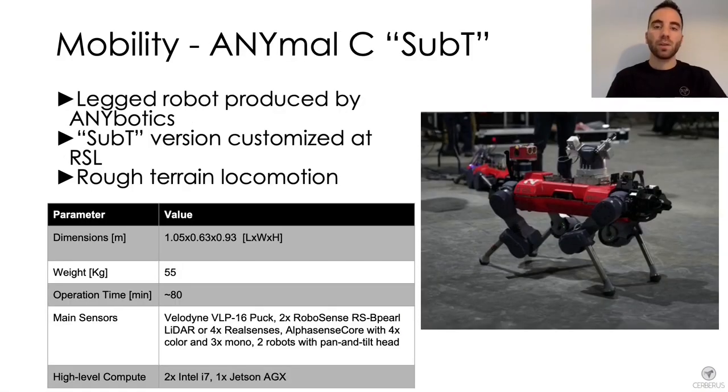The first robot we present is ANYmal C, the legged platform used by Team Cerberus during the final event of the DARPA Subterranean Challenge. ANYmal is a quadruped robot produced by ANYbotics and customized by the Robotic Systems Lab to create its Sub-T version. This version is equipped with multiple sensors including LiDARs, depth, color, mono, zoom and thermal cameras.